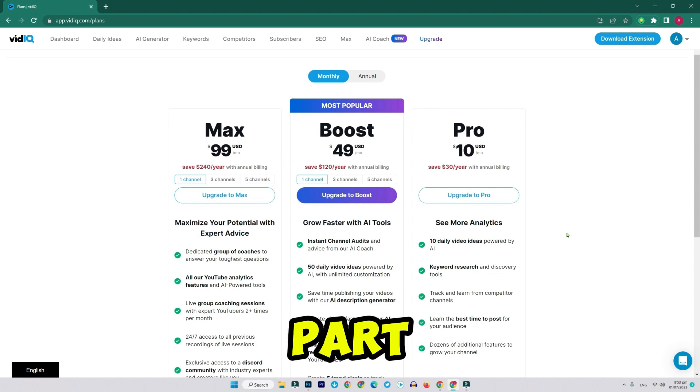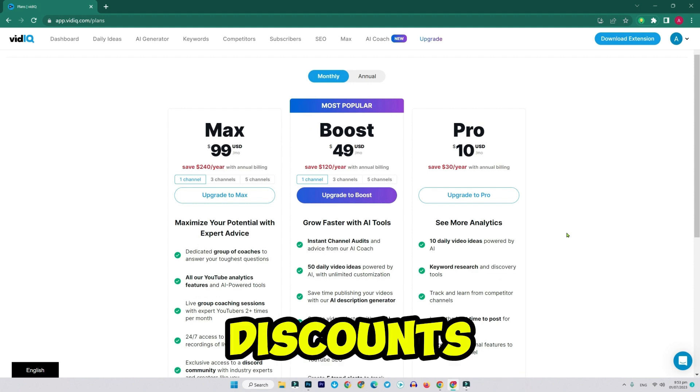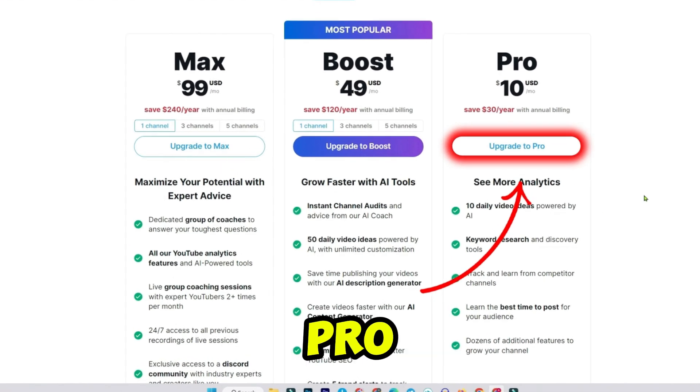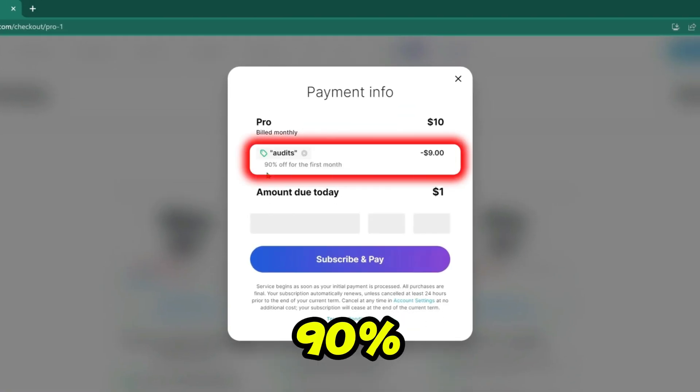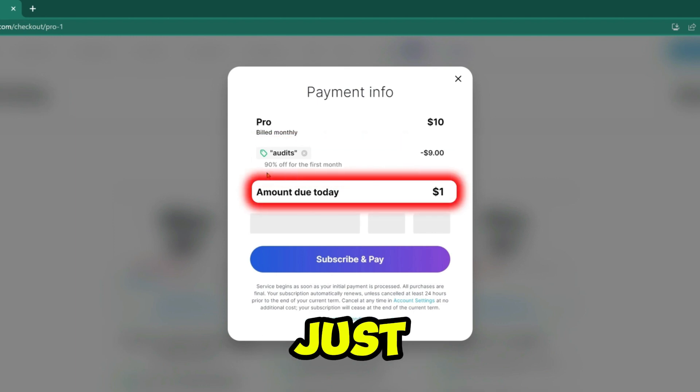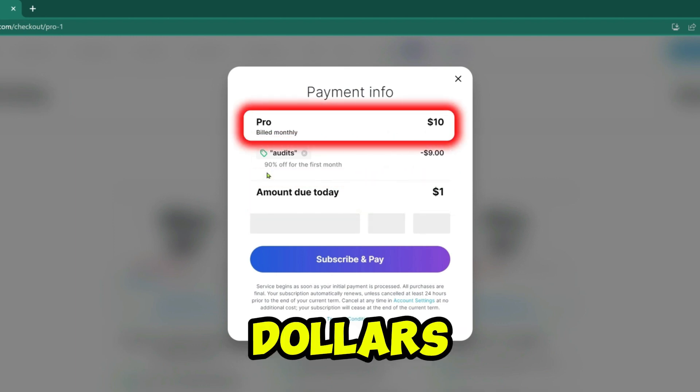Step four — now for the best part, let's get those huge discounts. Promo code one: click on upgrade to pro, enter the coupon code 'audit', and hit apply. This gives you 90% off, making it just $1.00 instead of $10.00.